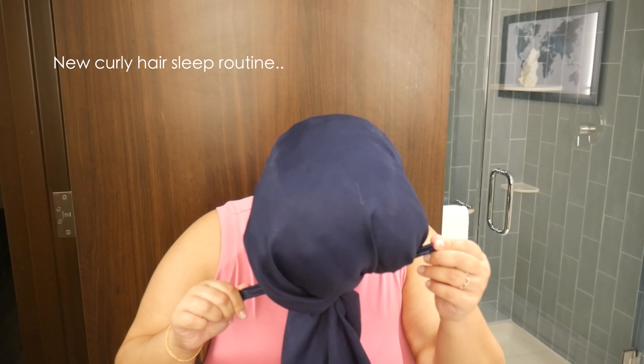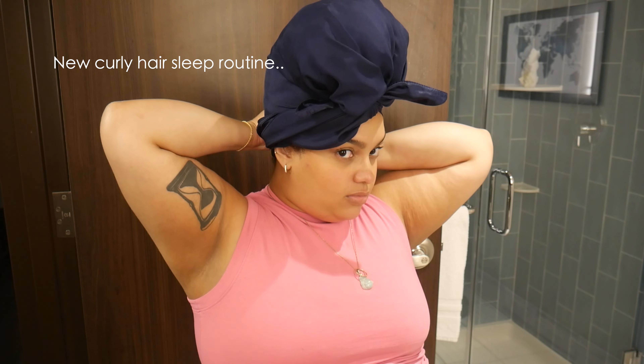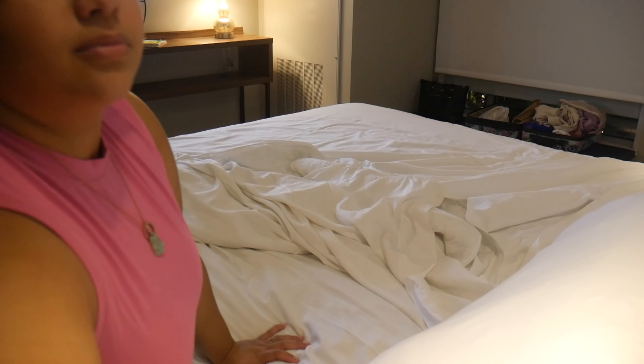Then you're going to tie your scarf like this — replay this part if you need to, because I can't explain it very well, but this part is very important to follow. Then you put that bonnet on and head to bed. It's bedtime — you might look crazy, but it's okay.